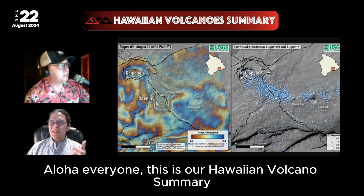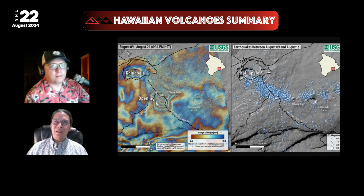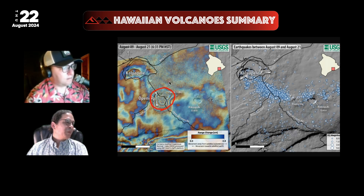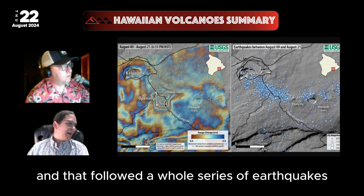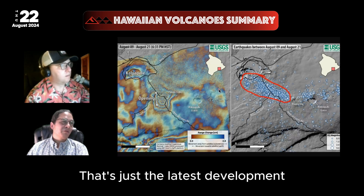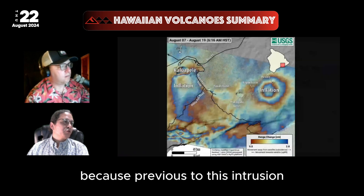Hello everyone, this is our Hawaiian Volcano Summary for August 22nd, 2024. Kilauea just had another intrusion that occurred near Pauahi Crater in the Upper East Rift Zone in the early hours of August 20th, and that followed a whole series of earthquakes that had also been occurring in the Upper East Rift Zone. So that's just the latest development in a series of events.